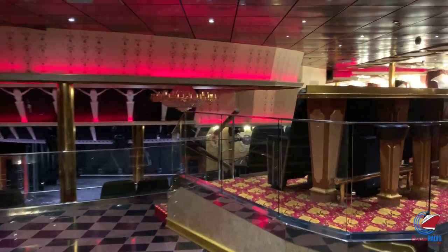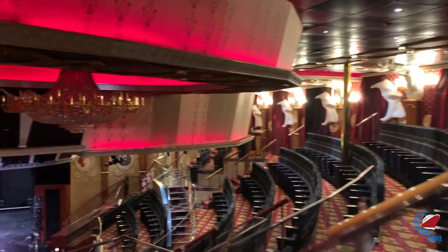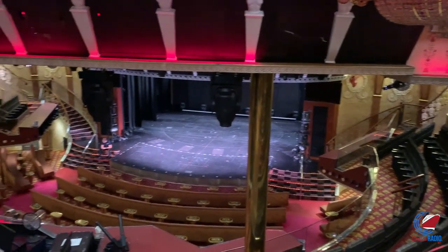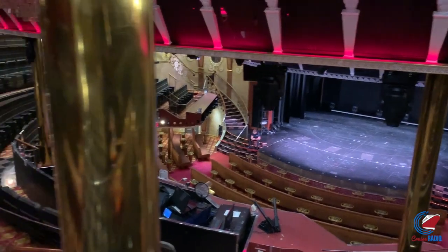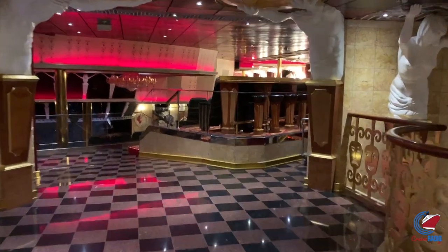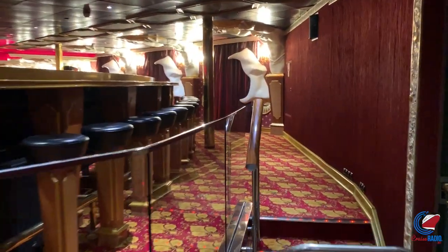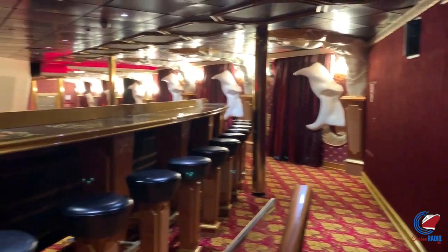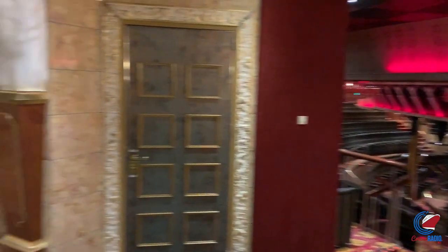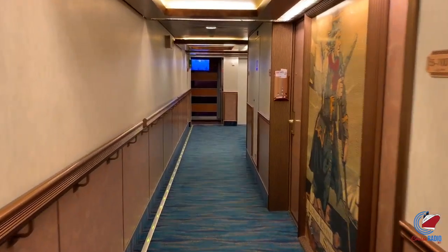Forward on deck three is the mid-deck of the Phantom Main Lounge, the show theater. You'll also find the secret Gatsby's Garden Interior Promenade up here, which I still haven't found — let me know in the comments how hard it is to find. Deck four forward has the cheap seats of the Phantom Main Lounge, and just ahead of that is the Warehouse Video Arcade and the Circle C. Going up to deck five forward is Camp Ocean, so all the kids programming is on decks four and five forward.